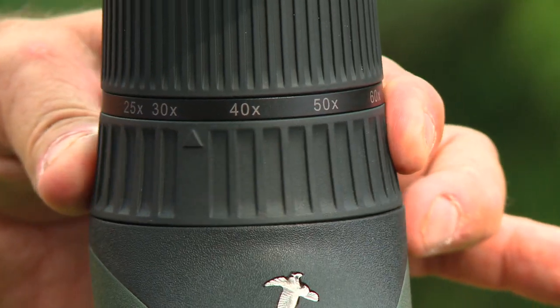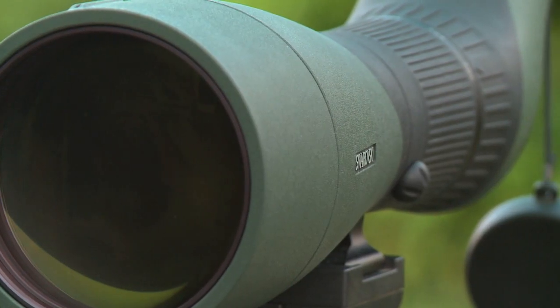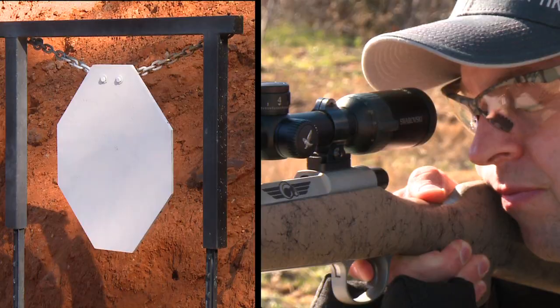Another really unique feature is that we were able to design an eyepiece with a wide zoom range and excellent field of view. On the 65 and 85 objectives the magnification is 25 to 60, but when you go up to the 95 millimeter piece of glass it goes from 30 to 70. And for all you bench rest shooters out there, that is a huge advantage.